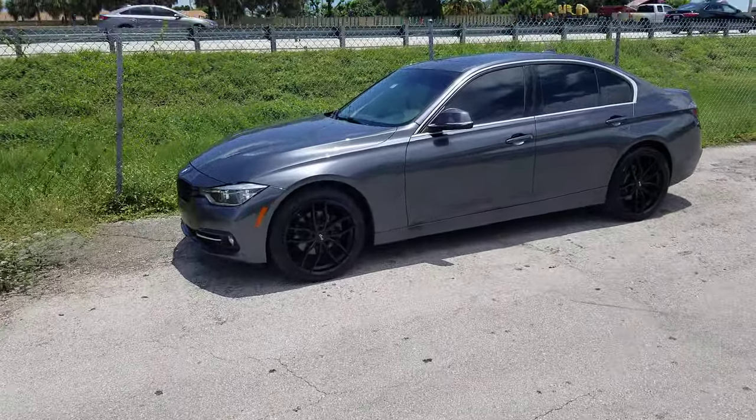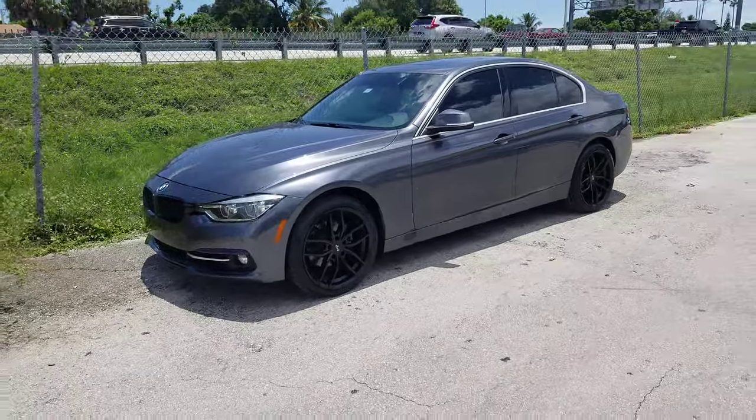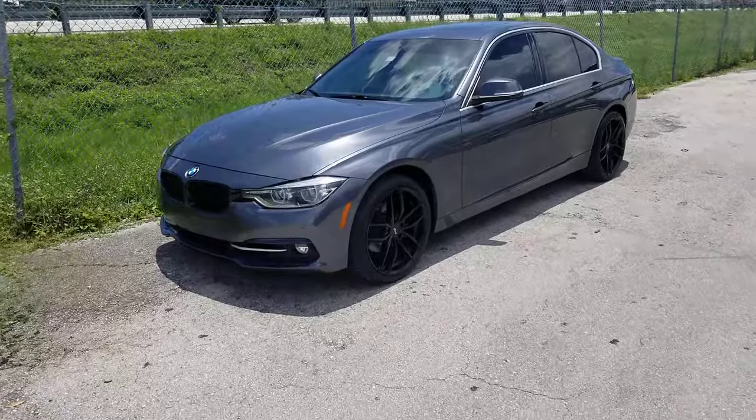Right now we're looking at the Niche Voso wheels, 19 inch, on the BMW 3 Series — great looking wheel. 19 by 8.5 in the front, 19 by 9.5 in the rear.